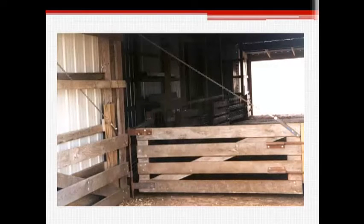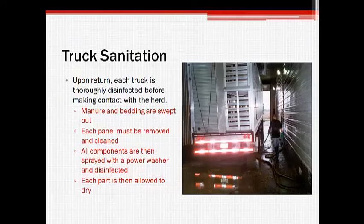This picture shows an intermediate pen inside of a transfer station. When a truck returns to the facility, a thorough disinfecting procedure is performed before contact with the herd is allowed. The manure and bedding is swept out and all panels are removed and cleaned thoroughly. Every component of the truck is sprayed with a power washer and then disinfected and allowed to dry.